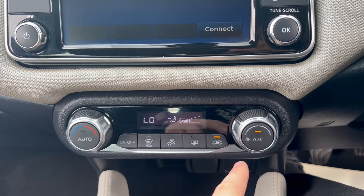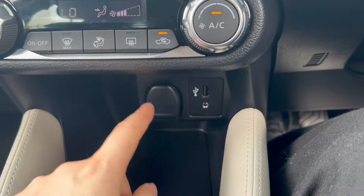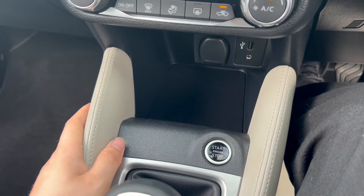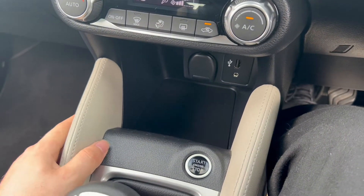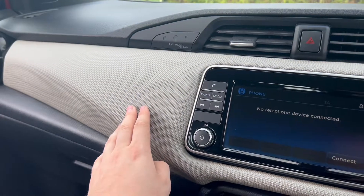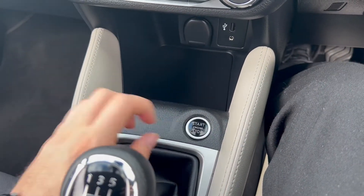Moving down below you'll find the air conditioning controls, a 12-volt port, as well as USB and auxiliary inputs. You'll also find white cream leather upholstery wrapped around the car and up onto the dashboard, and there's an engine start-stop button.